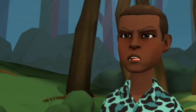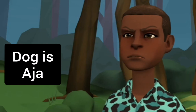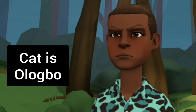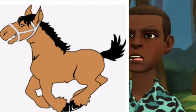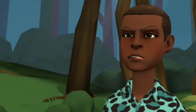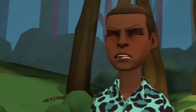A dog in Yoruba is called Aja — Aja. A cat is called Ologbo — Ologbo. A horse is called Eshi — Eshi. And an elephant is called Eri.